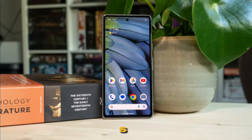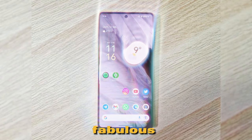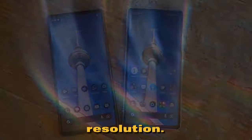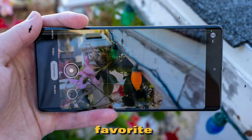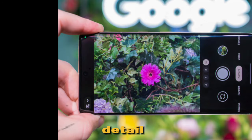Now, let's get into the display department. The Google Pixel 7a sports a fabulous 6.2-inch screen with a vibrant and sharp resolution. You can enjoy your favorite shows, movies, and games with an incredible level of detail and color accuracy.